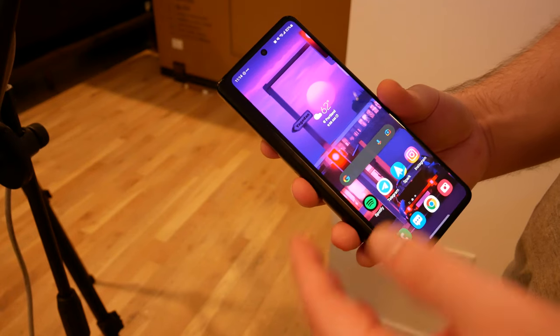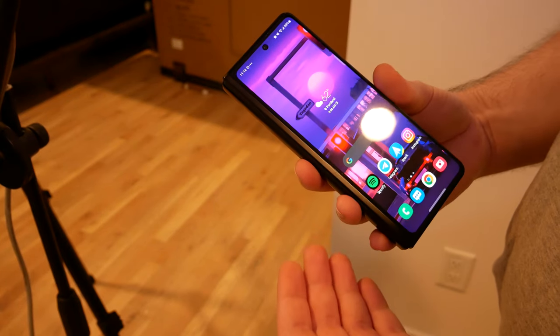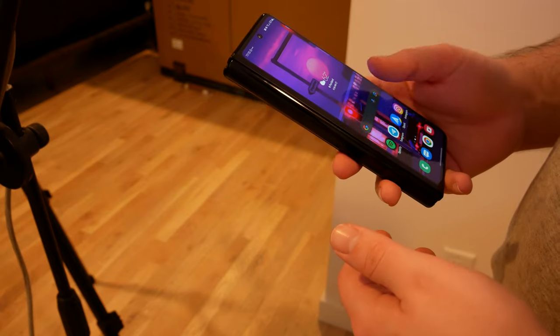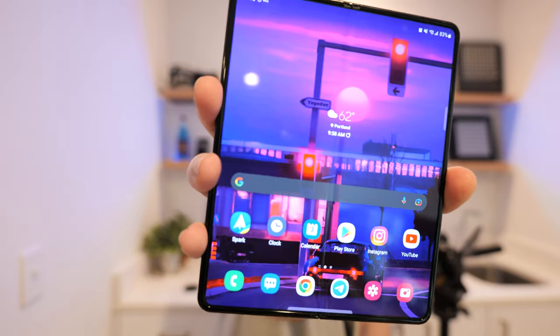A lot of people talk about the compromises, like the outside screen being pretty small. But to me, this is not a compromise. A lot of people talk about missing smaller phone screens, and this is actually my favorite small phone screen in a while. I really like the narrow form factor. Although typing on it can be a little tricky, one-handed swiping on the keyboard is actually pretty okay. Is it cramped? Absolutely. Is it a compromise? Kind of. But I think people undersell the usability of the front screen — and that's important, because sometimes you don't want to pull out a full tablet.